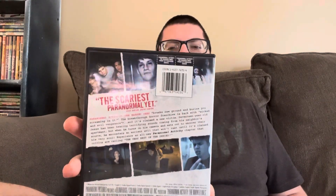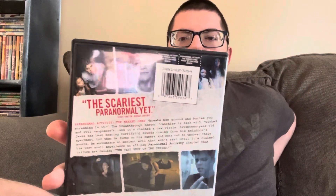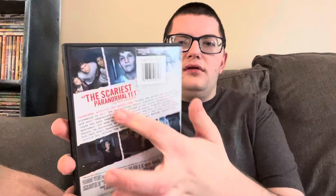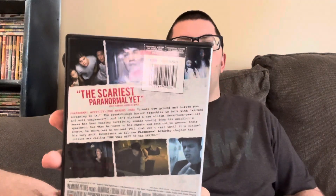This one is probably one of the weaker ones in the Paranormal Activity series, to be perfectly honest, but it's still a really fun movie. I enjoy it, and I feel like all the Paranormal Activity movies have different vibes. On the back it says 'the scariest Paranormal yet' from Steve Barton of Dread Central. There are no special features or anything.